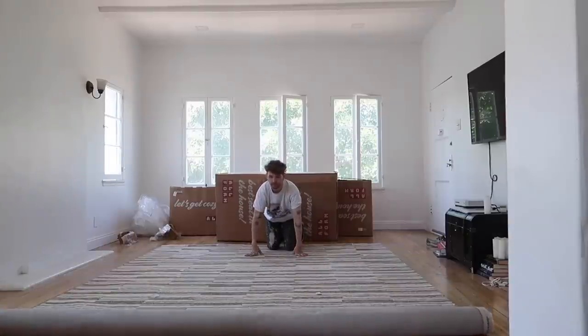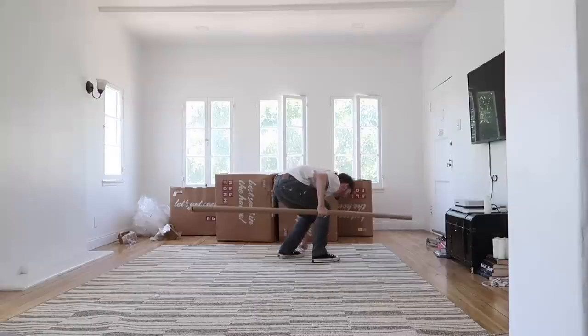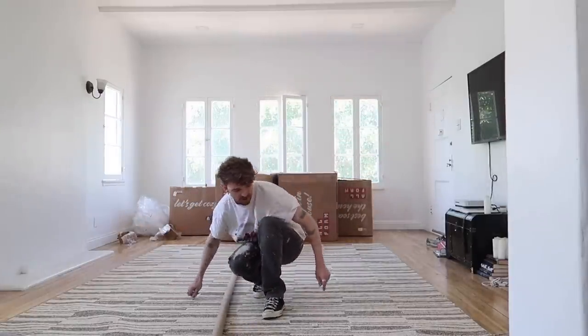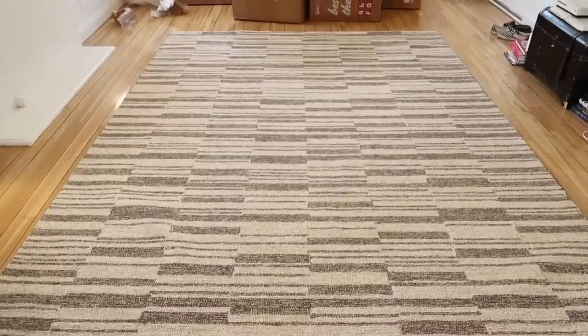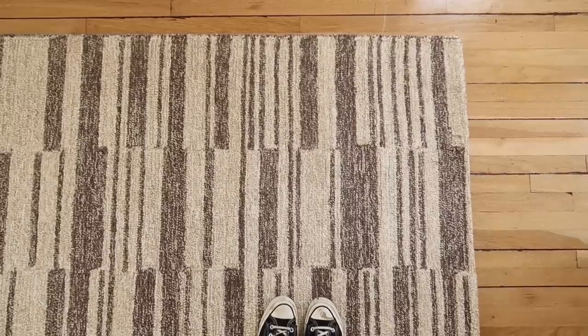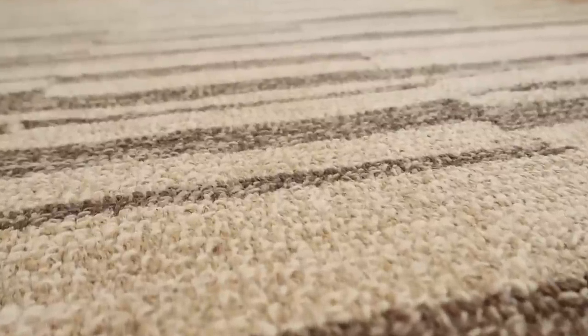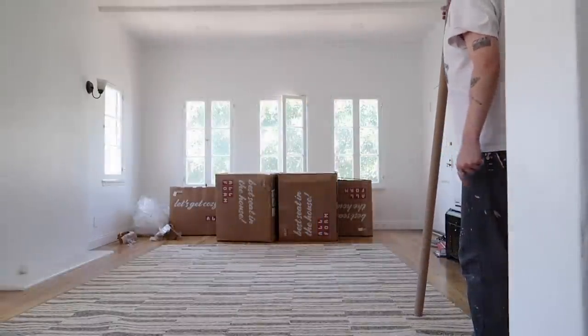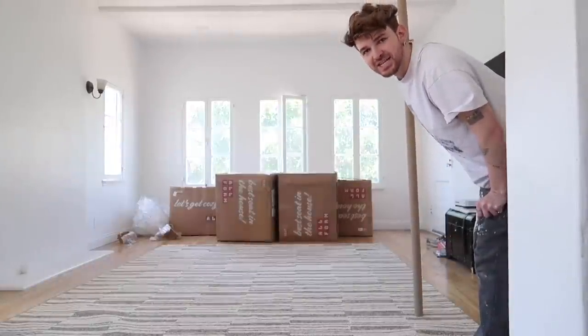Here is our rug — a Loloi rug, a Chris Loves Julia x Loloi collab. I've always wanted to use this rug and they had a huge Prime Day deal on it, so we got it. It's a 9x12 — the largest rug I've ever worked with actually.